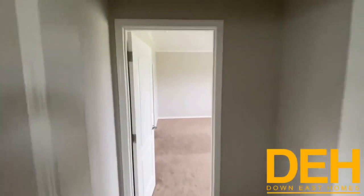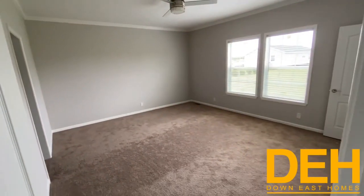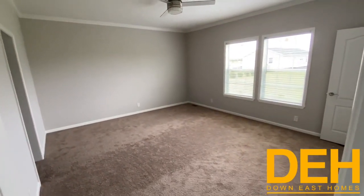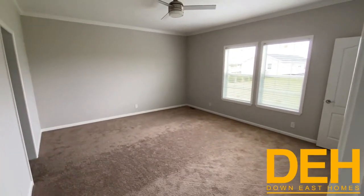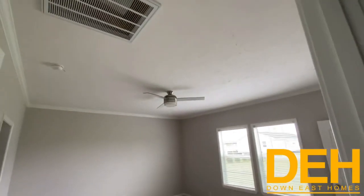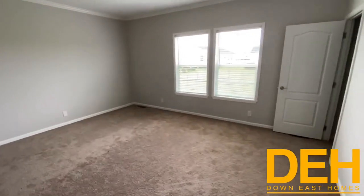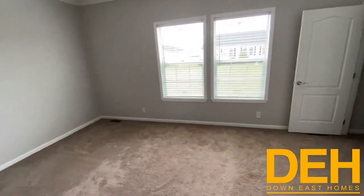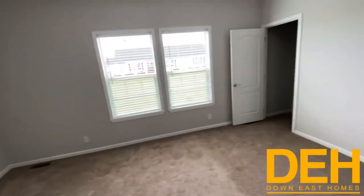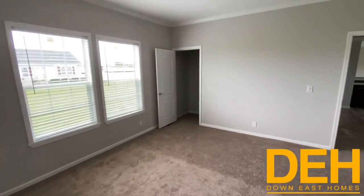Now we're going to walk into the master wing of this house — and yes, I do mean wing. This side of the home has three closets: his, hers, and whatever's left over. Nine-foot ceilings all the way through, a beautiful ceiling fan, and a ton of space in this master bedroom — of course, a really nice four-poster king-size bed. It is beautiful.